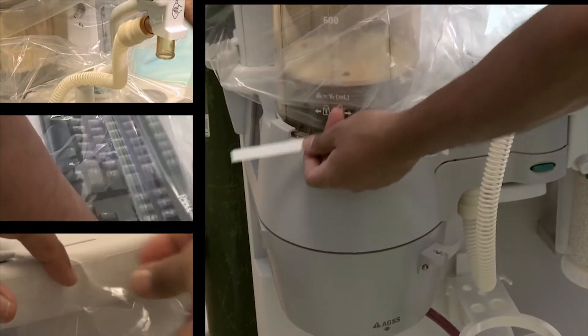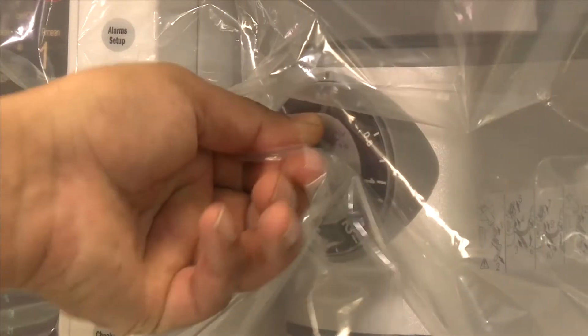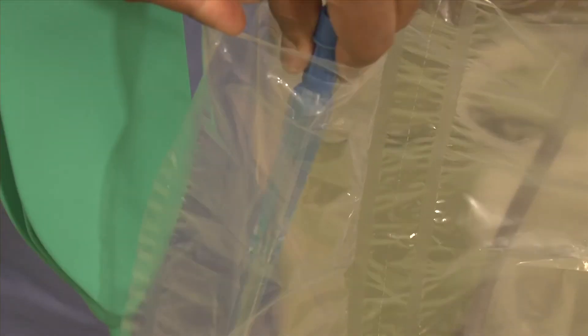The Anesthesia Hygiene Organizer is easy to apply. It covers all the areas of the anesthesia machine that are frequently touched during patient care. Knobs, buttons, and touch screens can be operated through the AHO. The AHO is designed with organizing pouches for safe stow of contaminated equipment.